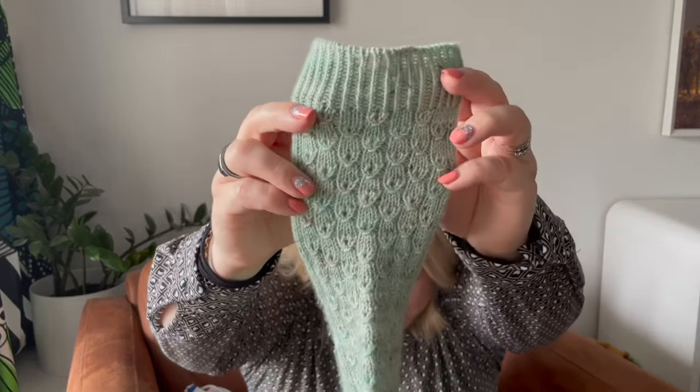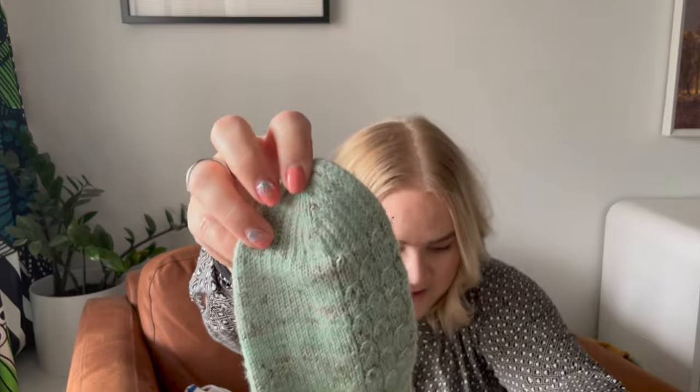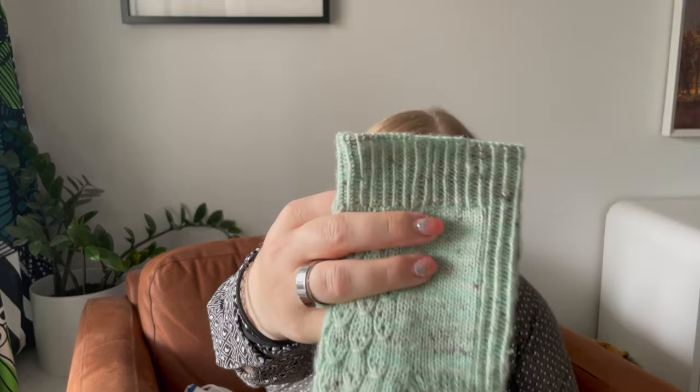Plumage socks are textured lazy socks with a heel flap and gusset, worked from the toe up starting with a slip stitch toe — it's a durable, sturdy toe. They are finished off with an Italian sewn bind off. As Professor Pearl and Nicole have mentioned, tubular cast-on and Italian sewn bind off are two different things, and the sewn bind off creates a beautiful edge.